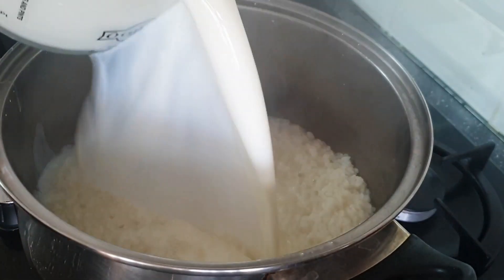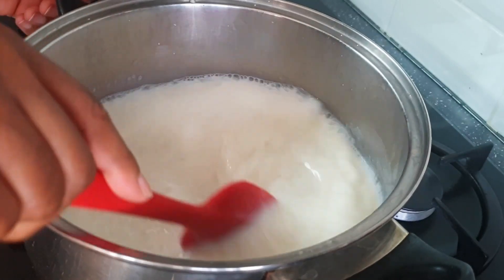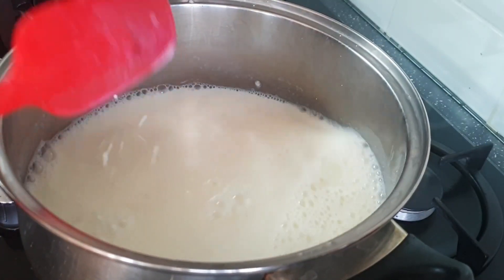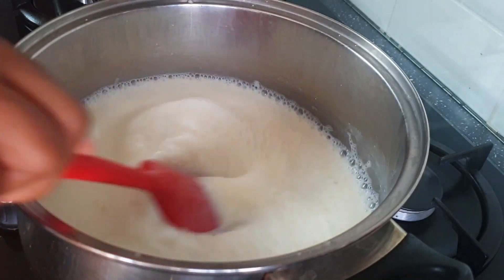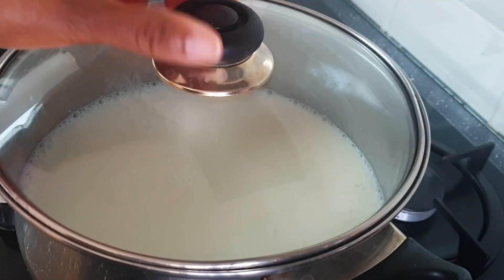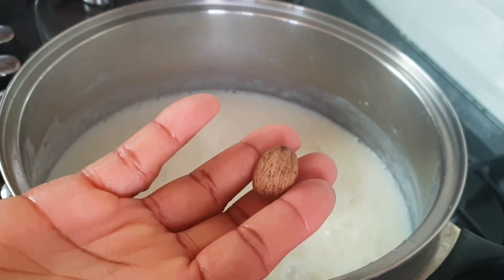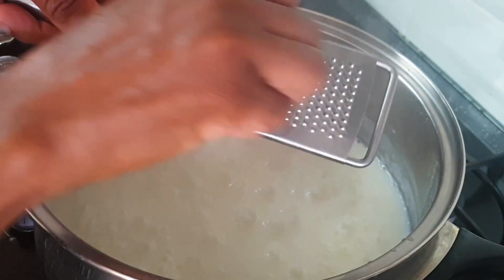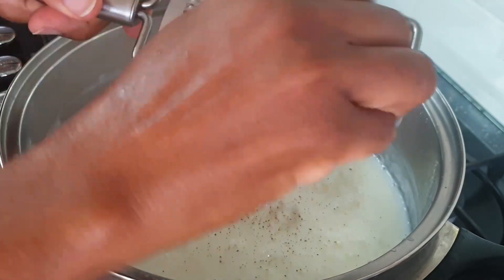After about 10–15 minutes I'm going to be adding fresh milk. I'll also be adding granulated sugar, stir this together, cover it, and leave it to continue to cook on medium heat. You have to avoid cooking it on high heat because the milk is going to boil over and mess up your cooker. I've cooked this for about 20 minutes after adding the milk.